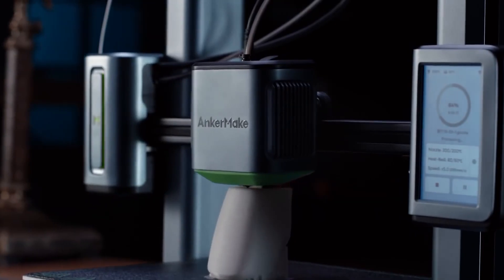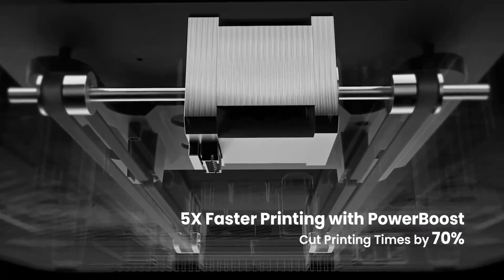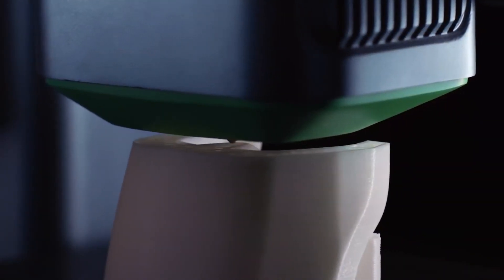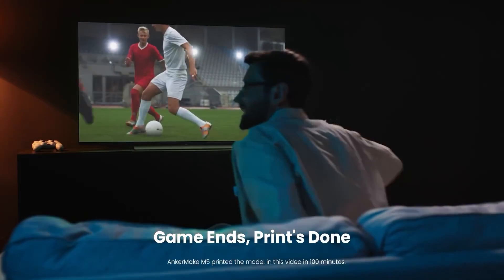After testing and evaluating more than 18 models, we have selected 5 best options for all types of buyers, taking into account all the features that can help you make the right choice. For more detailed information, discounts and updated prices, check the links in the description below. If you find this video useful, please leave a like and subscribe to the channel so you don't miss our future videos.